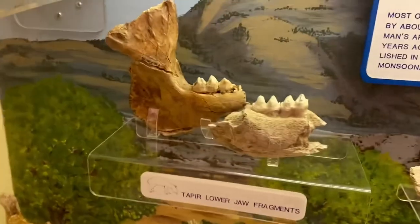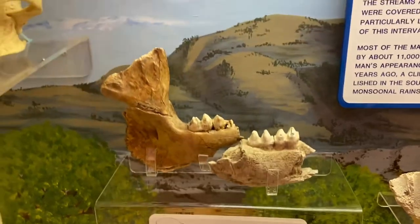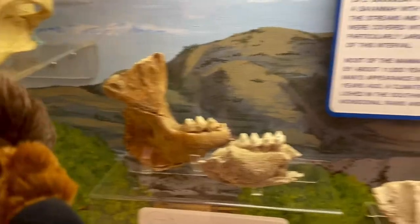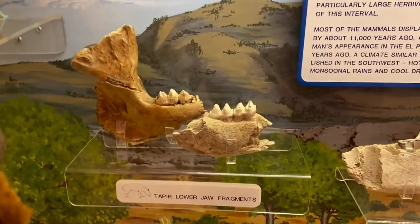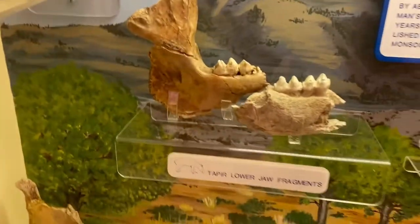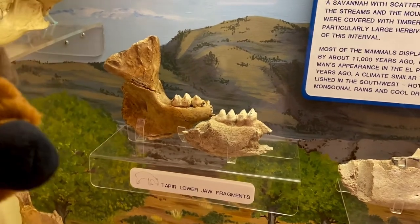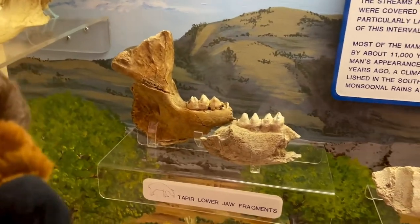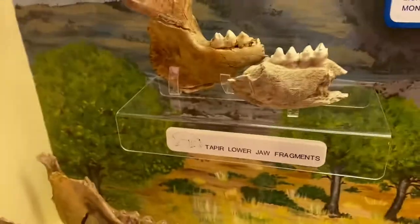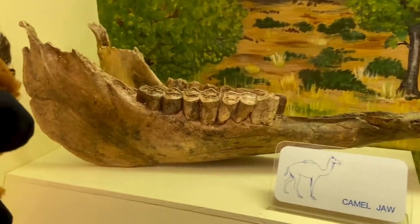Over here we have the lower jaw fragments of a tapir. There were also tapirs out here — they lived in swampy lands. A lot of extinct giants, but these creatures went extinct in North America and now can be found in places like South America. Another creature not normally associated with the Americas was the camel. Just like horses, camels also originated in North America but then went extinct, and now we find them in places like Africa, having migrated across land bridges.